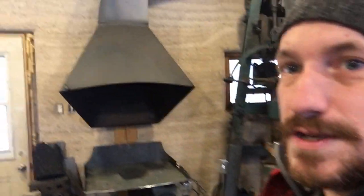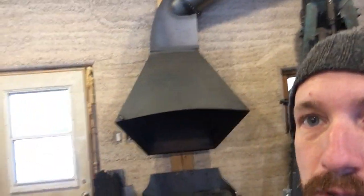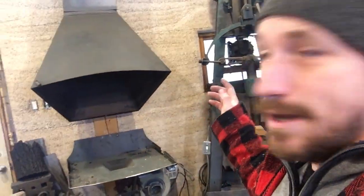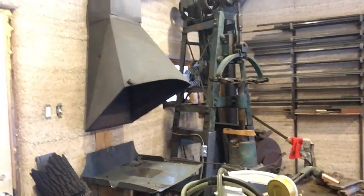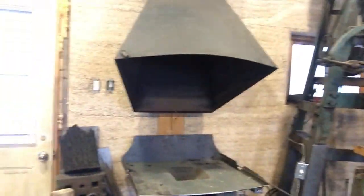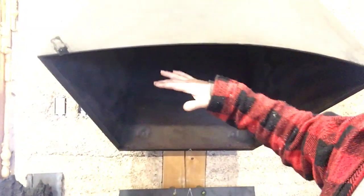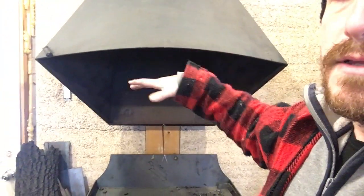I was given this hood — it's a fun looking one. I made all the pipes and everything, but the hood itself was repurposed from a fireplace. I thought it looked cool and it was free, so I installed it. Now I know it cannot possibly work — it's way too far away from the fire, from the heat. When the hood is too far away, it sucks in a lot of ambient air.